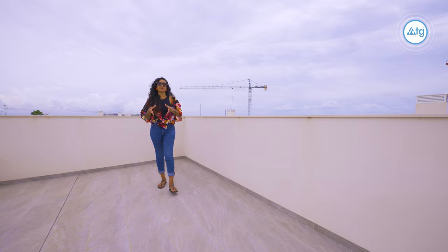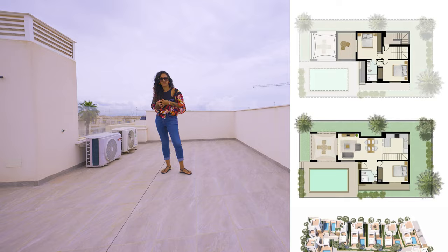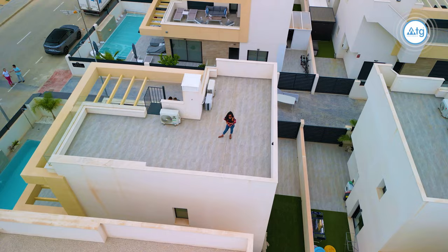If you need more detailed information about this property, such as floor plans, building specifications or extra photos, just click the link and you'll find everything you need there. Or give us a call and we will be more than happy to help you.